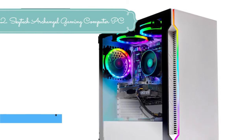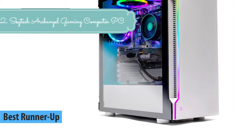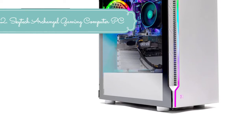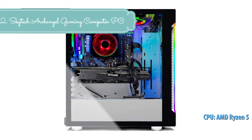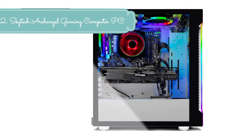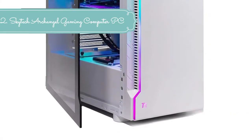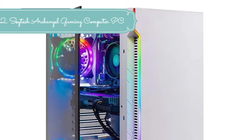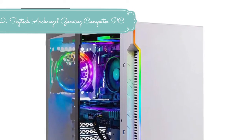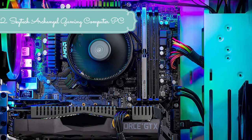At number 2 we have the Skytech Archangel Gaming Computer PC Desktop: Ryzen 5 3600 3.6GHz, GTX 1660 6GB, 500GB SSD, 8GB DDR4 3000MHz, RGB fans, Windows 10 Home 64-bit, 802.11ac Wi-Fi. AMD Ryzen 5 3600 with 4.2GHz Max Boost, 500GB SSD up to 30x faster than traditional HDD, GeForce GTX 1660 6GB GDDR5 graphics card, and 8GB DDR4 3000MHz gaming memory with heat spreaders.